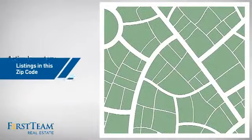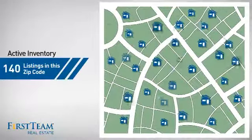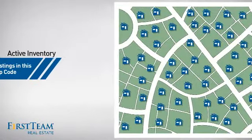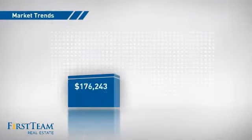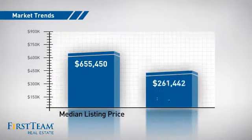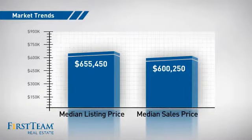Wondering how it stacks up against the competition? There are now 140 homes on the market within this zip code, with a median list price of just over $650,000 and a median sale price of just over $600,000.